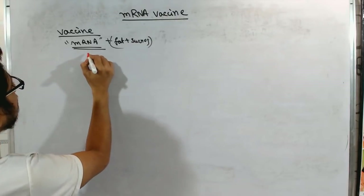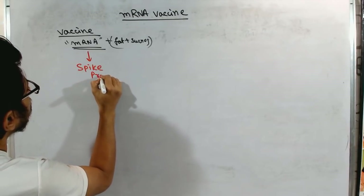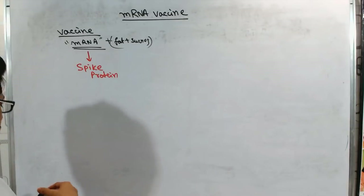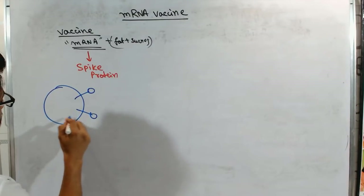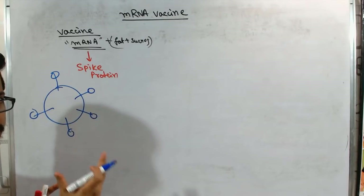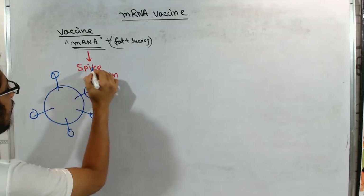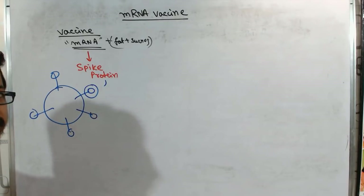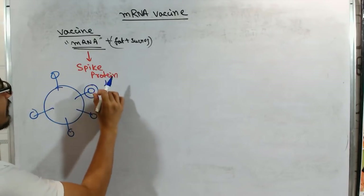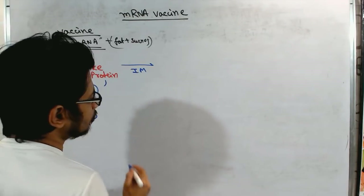The mRNA in the vaccine encodes for the spike protein of SARS-CoV-2. The spike protein itself is not harmful — it's the protein found on the surface of the virus that interacts with receptors on our cell surface, allowing the virus to enter our cells. We use only the mRNA that codes for this spike protein, which is then translated into protein inside our body.